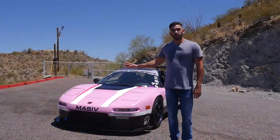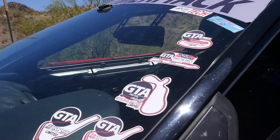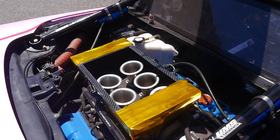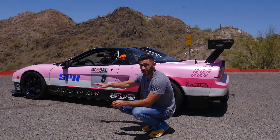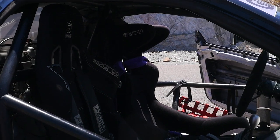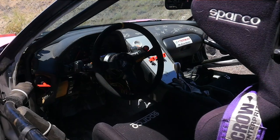This car standing right behind me is no ordinary car — it's a global time attack car. This is a 3.0-liter V6, 320-horsepower Honda NSX. This car has been gutted multiple times to achieve maximum weight reduction. The car is sitting at 2,250 pounds, which is 750 pounds lighter than the original car.